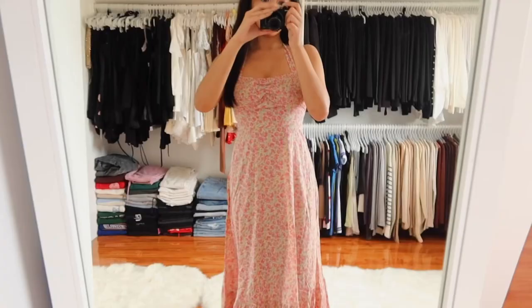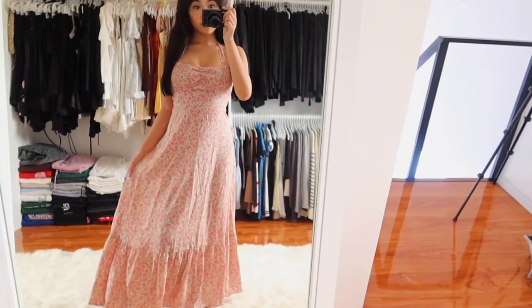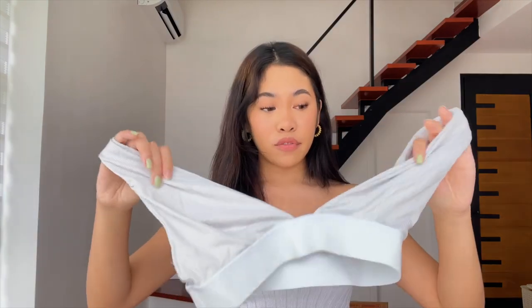This dress has been all over their site and I finally got it — I totally understand the hype, it's so cute. It's the perfect length, not extremely long, with ruched detailing at the top and straps that tie around your neck. I love this dress. I also got this lounge set — very Skims, Kim Kardashian vibes — in gray.